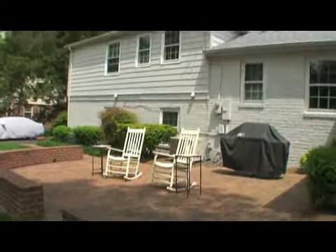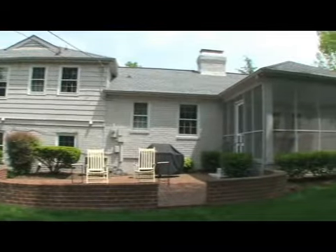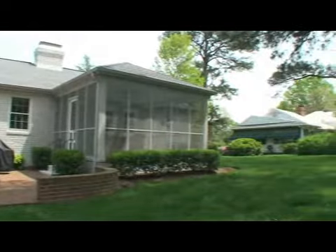The backyard features a brick patio adjacent to the screened-in porch and overlooks the park-like yard — a perfect outdoor setting for entertaining.